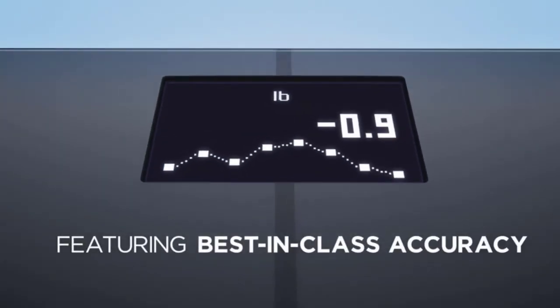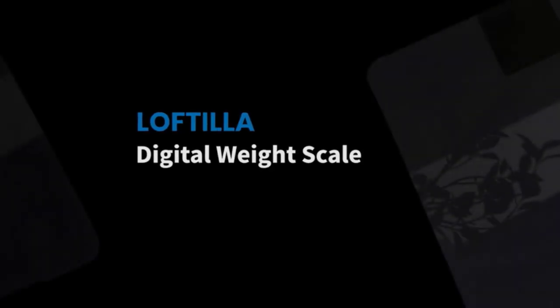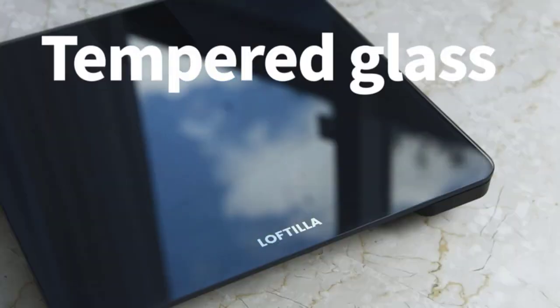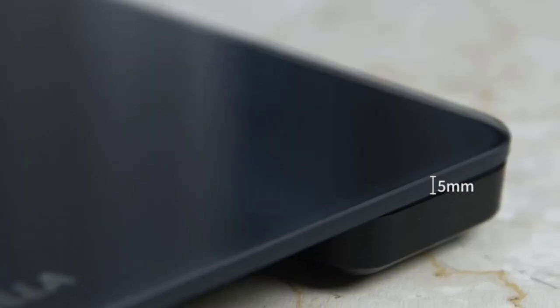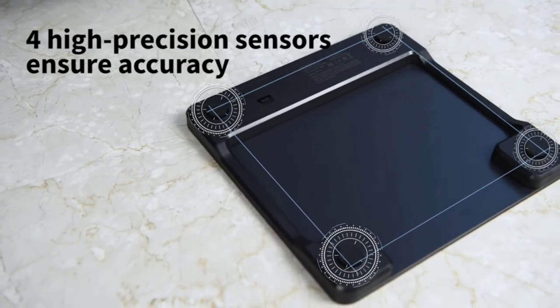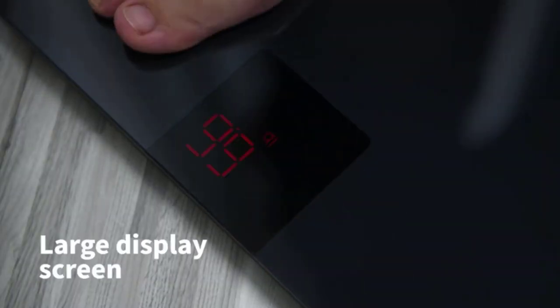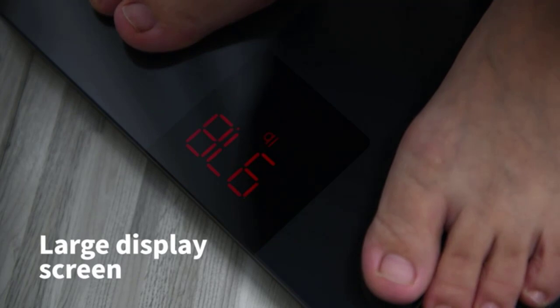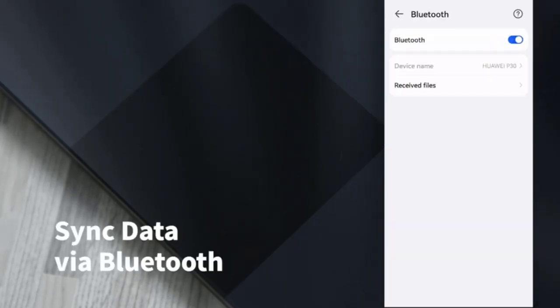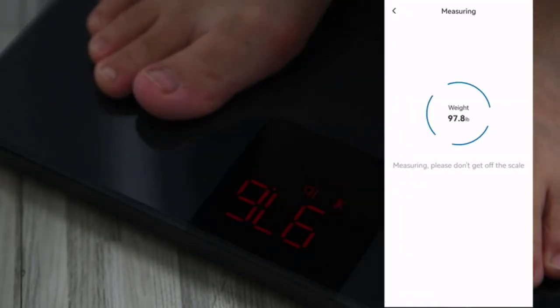This digital smart scale can run up to 18 months with four standard AAA batteries. Another great digital smart scale is from Loftilla. With a graduation of 0.2 pounds up to 396 pounds, or 100 grams up to 180 kilograms, four high-precision sensors work together to produce precise readings in pounds or kilograms. The Loftilla body weight scale does an excellent job of providing accurate data. The body scale may connect with Loftilla Plus, a free app, after a quick setup.